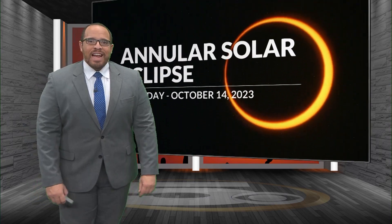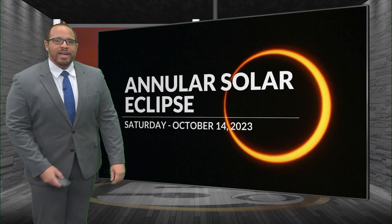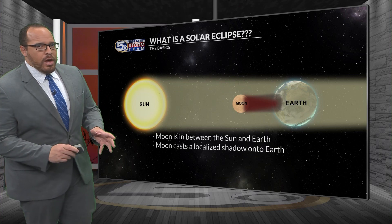Coming up this weekend, it appears that the forecast is looking quite nice to check out an annual solar eclipse that will be visible across North America this coming weekend, Saturday, October 14th. So let's dive into the details in terms of what you need to know.